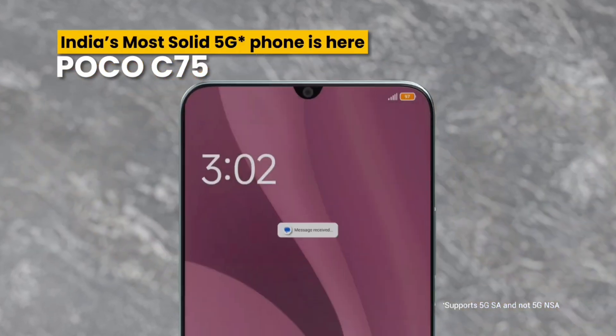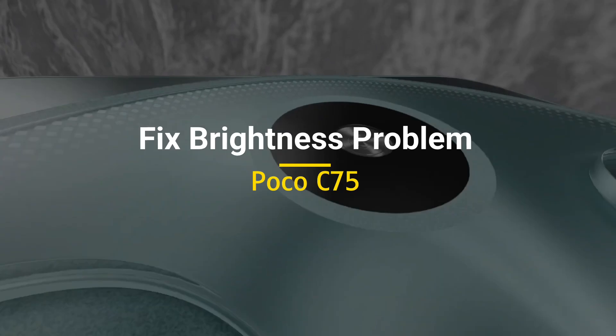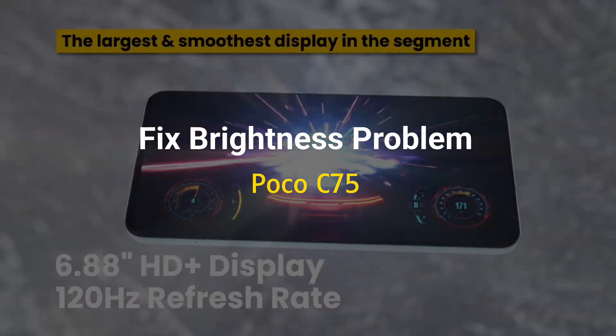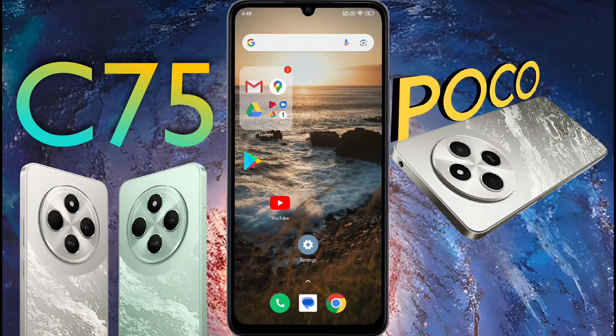Hello friends, welcome back to our channel. In today's video I want to tell you how to solve the brightness problem. If you have been suffering from an auto brightness problem for a long time, this video is very helpful for you.